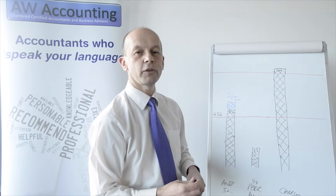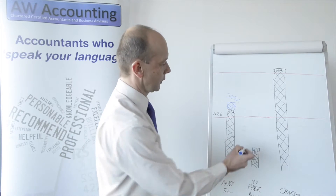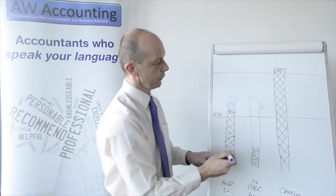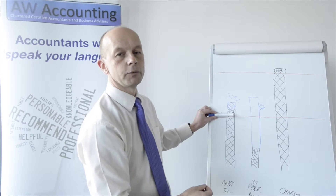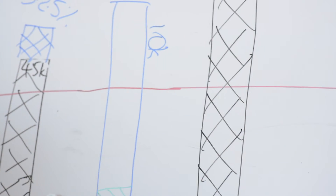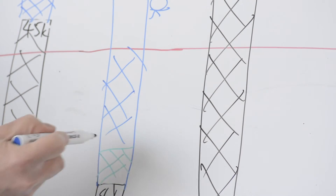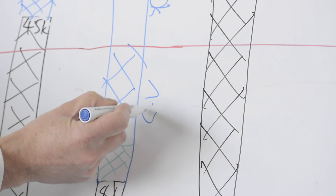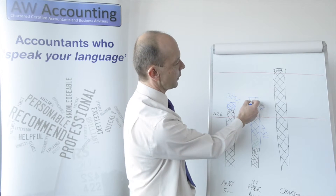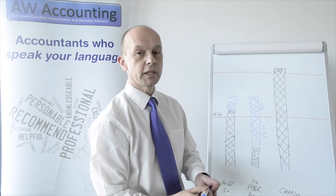Next we move on to Peter. Peter is our business owner — you will remember him from Part 1. This year he has done better, so he is going to take a dividend of £44,000. This takes him £10,000 over the 40% tax band. The first £5,000 is tax free, then he is going to pay 7.5% tax up to the 40% tax band — that is going to cost £2,000 as you remember from last time — and on the remaining £10,000 he is going to pay 32.5%.